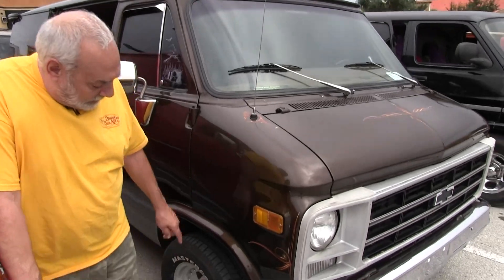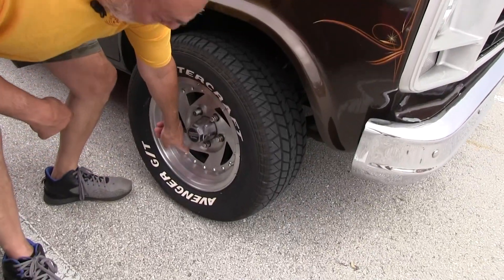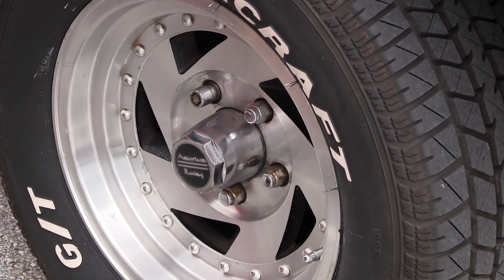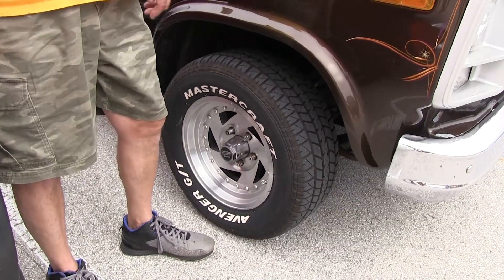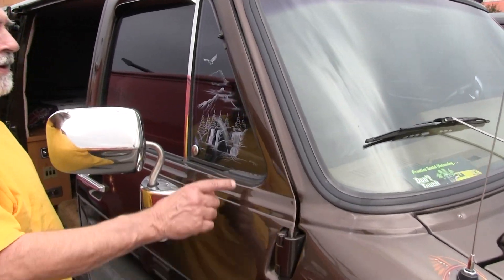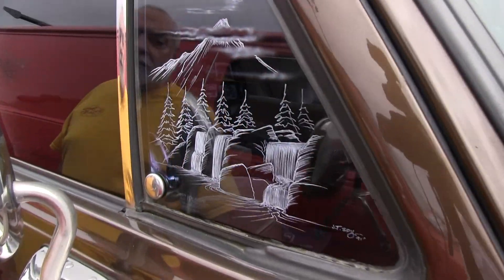The mags are from American Racing, and they are directional — these slots right here point forward on both sides of the van. You can't get them like this anymore, so the slots go the other way on one side of most vehicles. These are about 20 years old and still holding up well. There's a little more pinstripe by JT Spy on there too.